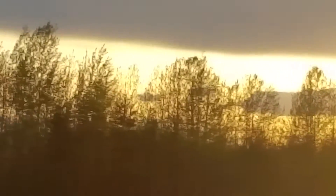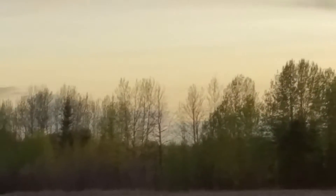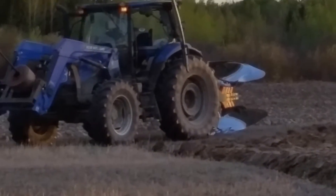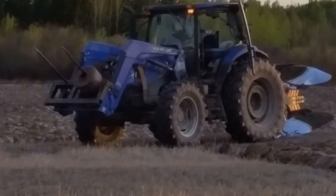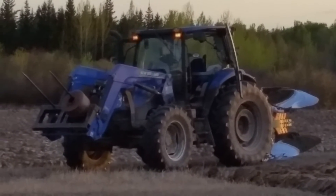The sun is just about to dip below the horizon. It's about 8:30 at night, early May. Trying to get the last field plowed before we start drilling, seeding, whatever.